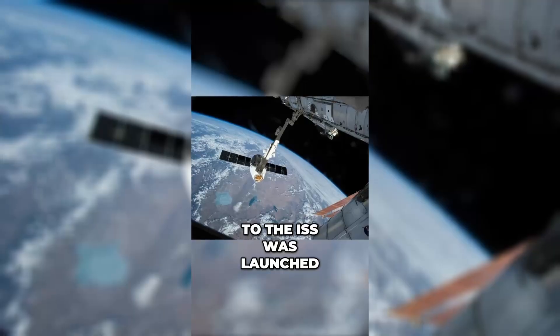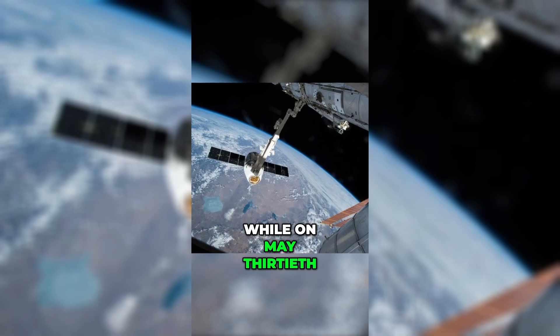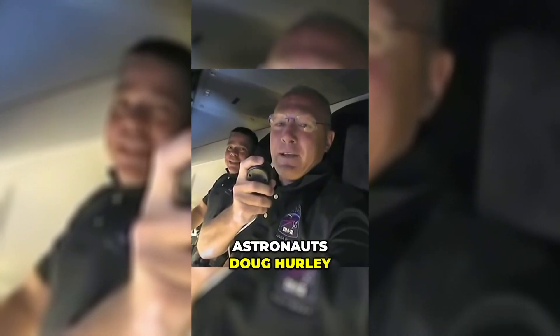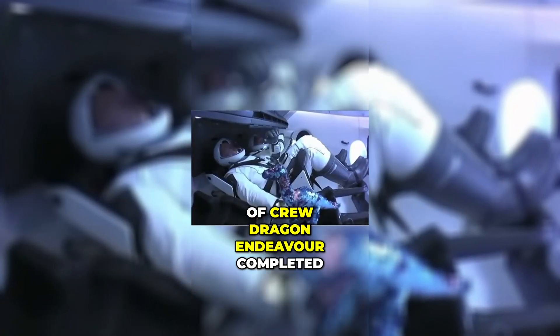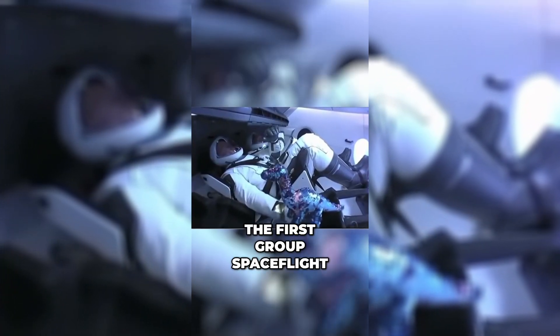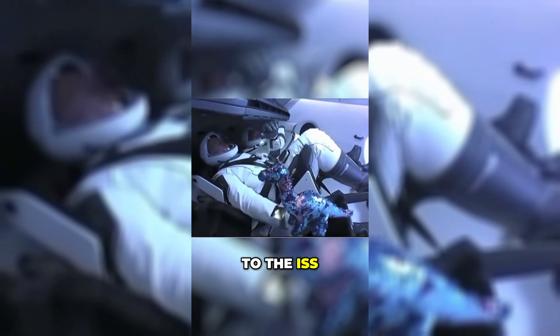The first cargo mission to the ISS was launched on October 8, 2012. Then on May 30, 2020, astronauts Doug Hurley and Bob Behnken aboard Crew Dragon Endeavour completed the first crewed spaceflight by a private company from the United States to the ISS.